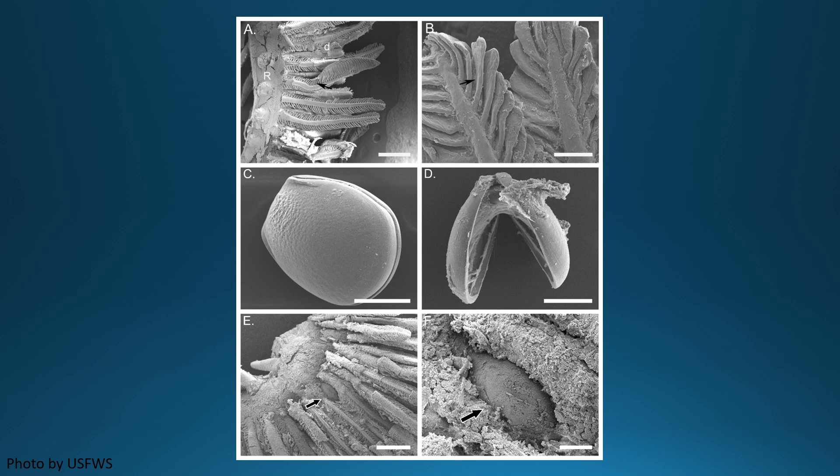Freshwater mussels have unique life cycles. Male mussels release sperm into the water and the egg is fertilized once it reaches a female. Female mussels brood the eggs in a specialized area in the gills called marsupia. Then, larval mussels called glochidia are released into the water until they attach to the gills of a host fish. The glochidia grow on the gills for a few weeks and then drop off and continue to grow on the substrate. Glochidia are parasitic but they do not harm the host fish.